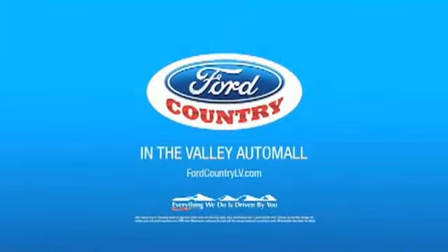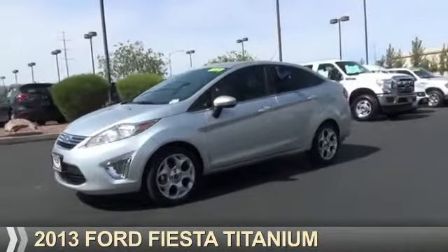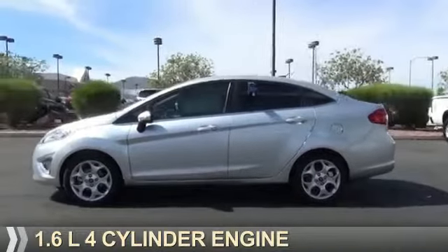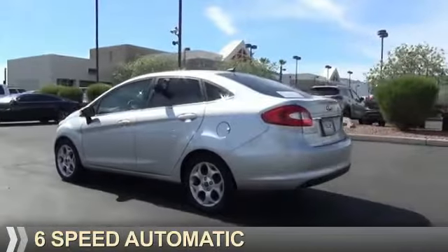Visit Ford Country in the Valley Auto Mall today. Presenting the 2013 Ford Fiesta. It's powered by front wheel drive, a 1.6 liter 4-cylinder engine, and a 6-speed automatic transmission.